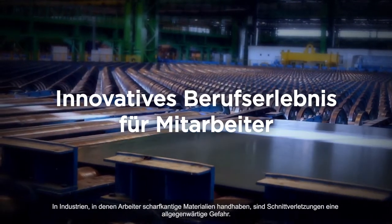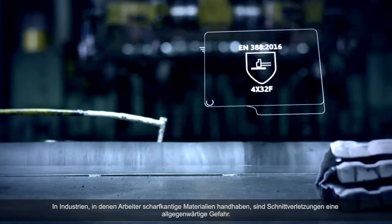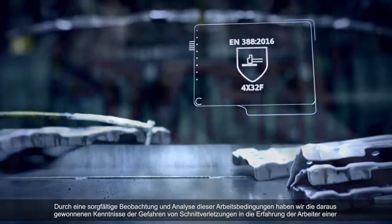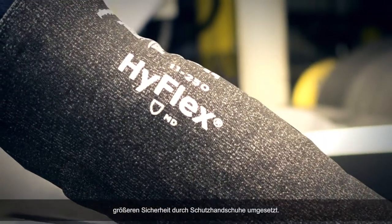In industries where workers handle sharp materials, the risk of a cut injury is ever present. By carefully observing these working conditions, we've turned insights about cut risks into a safer glove experience for workers.